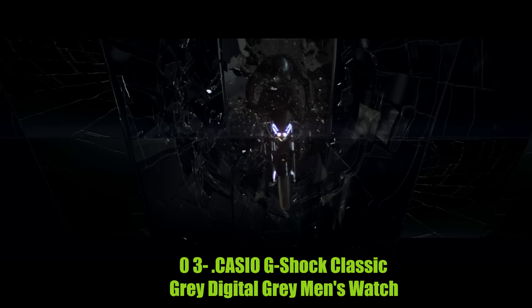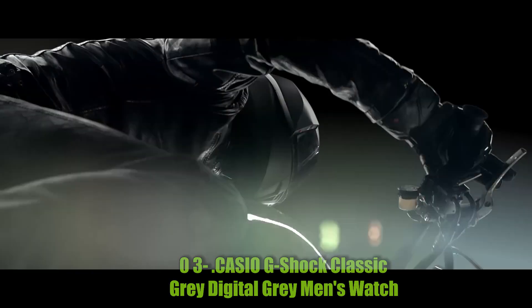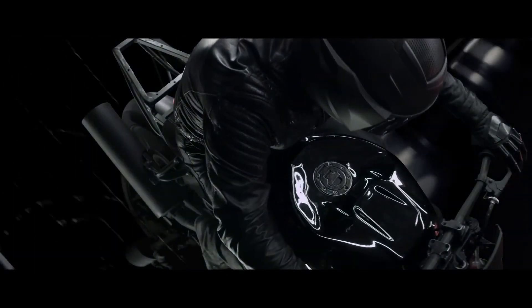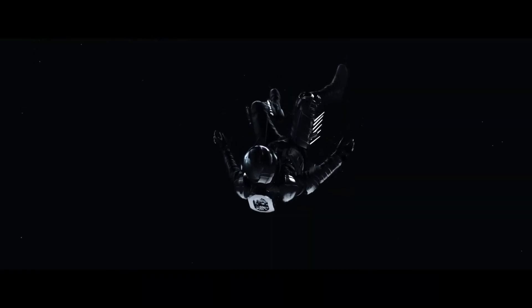Number 3: Casio G-Shock Classic Gray Digital Men's Watch. This is a digital watch with a round shape and a gray dial color. The dial window material is mineral, and the clasp is a tang buckle. The case material is resin, with a diameter of 5.3 cm and a thickness of 16 mm. The band material is rubber with a width of 22 mm, and the bezel material is stainless steel. It features a day-date calendar, a second hand, and is powered by quartz movement. It weighs 2.43 ounces and is water-resistant to 200 meters, making it suitable for swimming and other water activities.